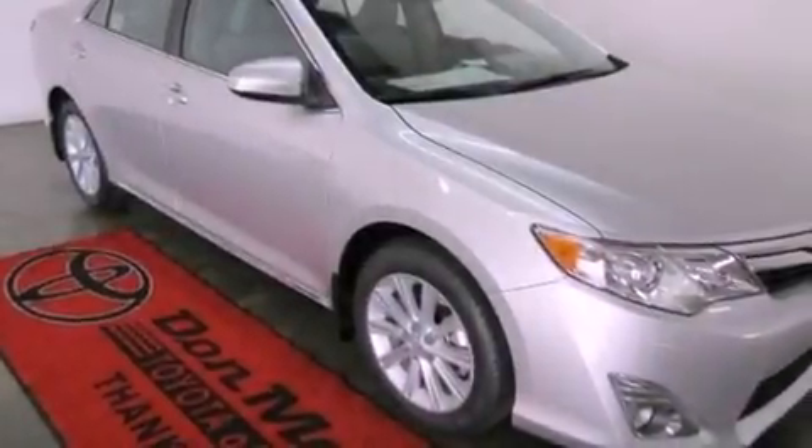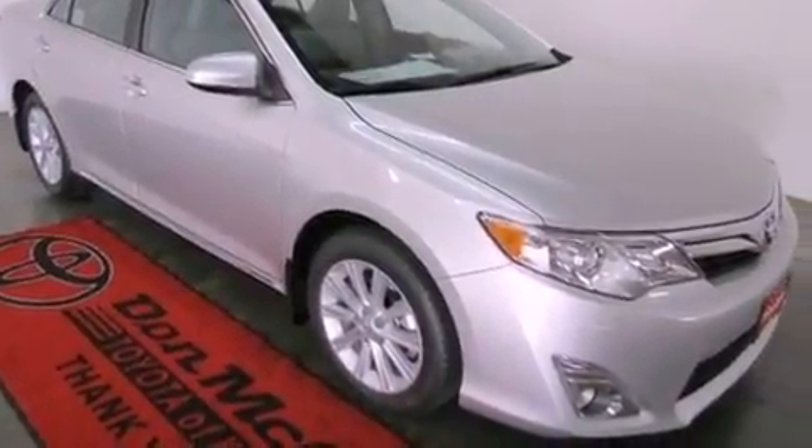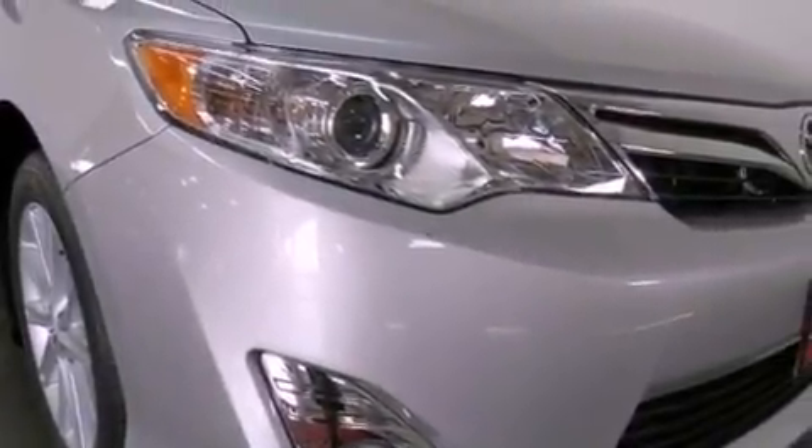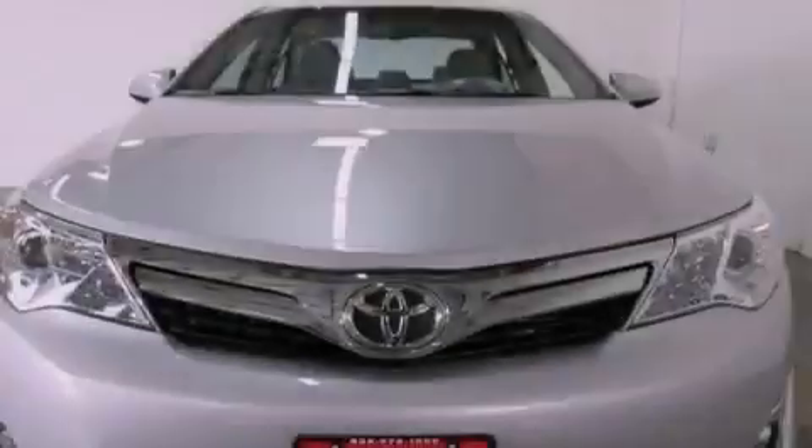A push button ignition is included, and the Homelink transceiver can be programmed to use the same frequency as your remote opening devices, such as the garage door, the entry gate, or even the living room lights, enabling you to control them right from the driver's seat.